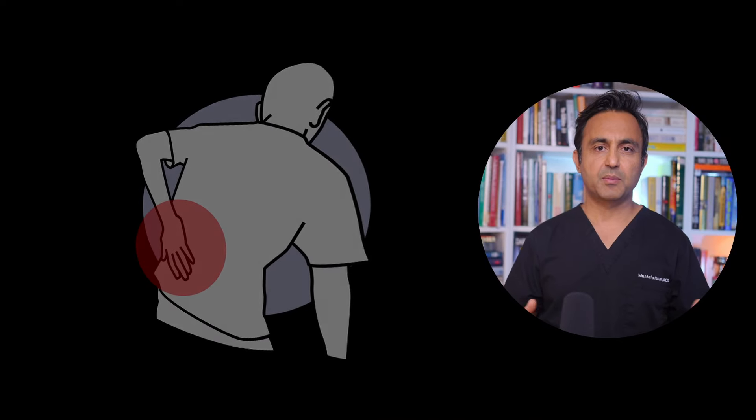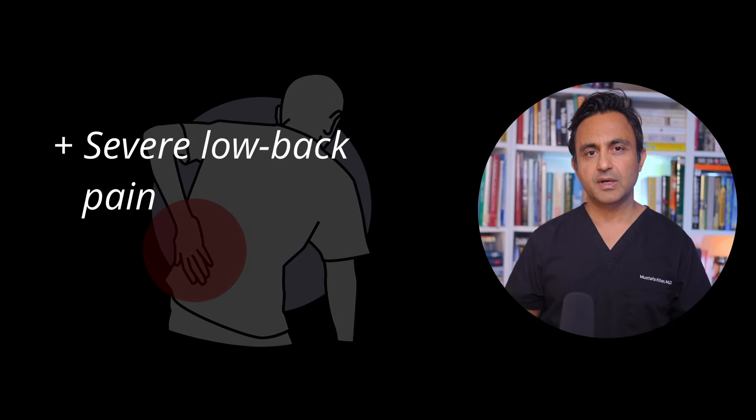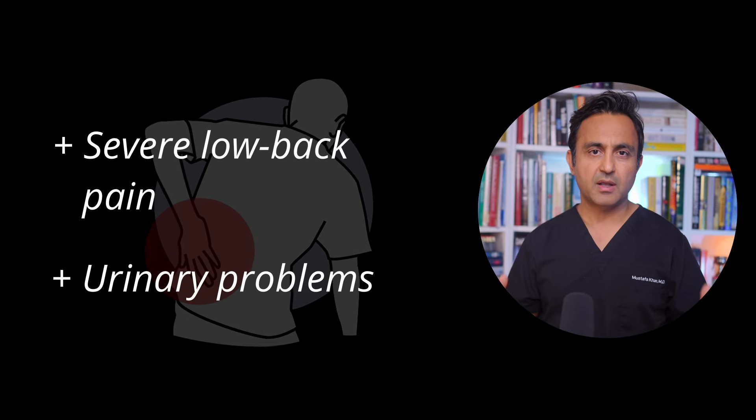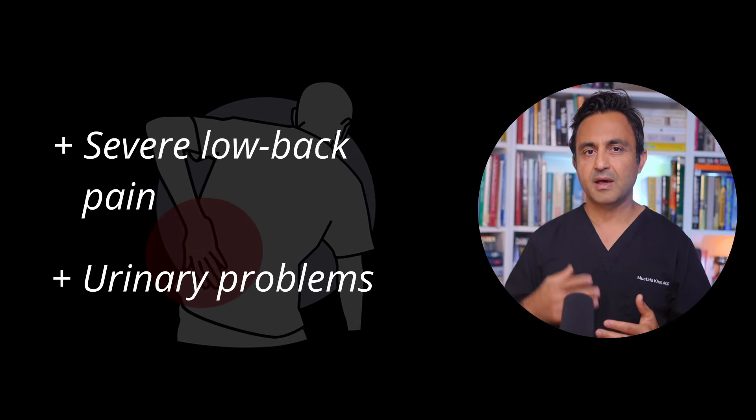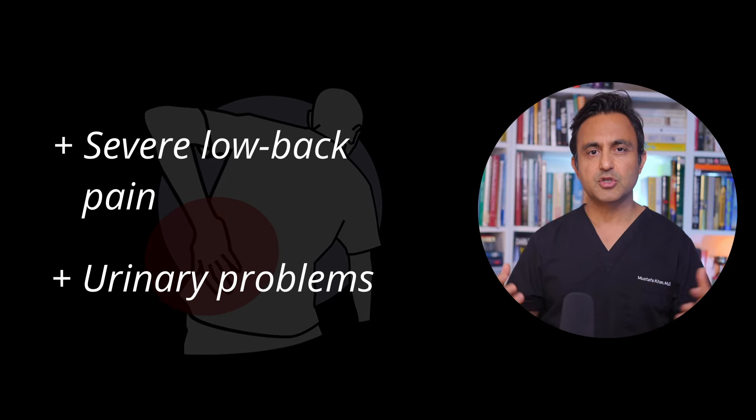This patient came to see me complaining of severe low back pain, which was gradually worsening over time. And interestingly, over the past year, he also had a lot of urinary difficulties and he had a lot of urinary tract infections. Over a period of time, this condition continued to get worse. When I got an MRI of this patient,